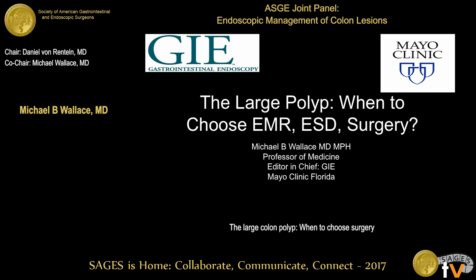Our next speaker is Dr. Michael Wallace. Dr. Michael Wallace is professor of medicine at Mayo Clinic, Florida. He's also the editor-in-chief of GI Endoscopy, and he will present about the large polyp and when we choose surgery.